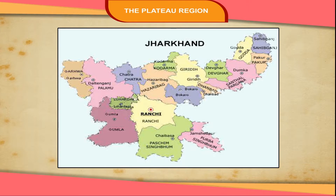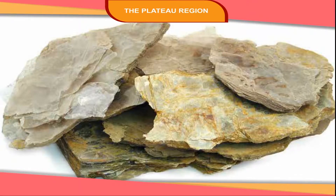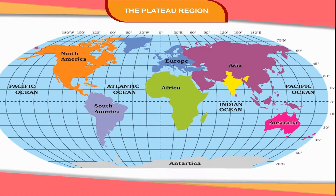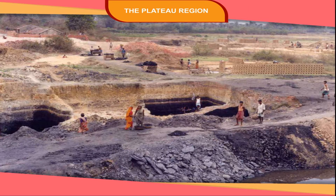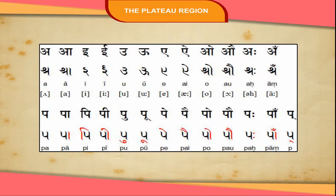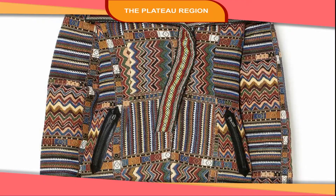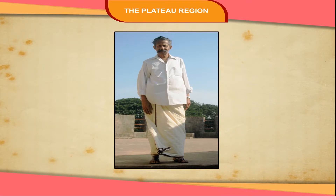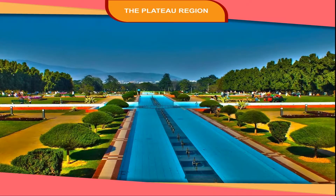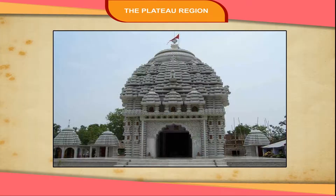Jharkhand is the richest state of India in terms of mineral wealth. Ranchi is its capital. Jharkhand is the largest producer of mica not only in India but in the world. This state has rich reserves of iron ore, coal, and many other minerals. The language spoken in this state is Hindi. Many people are engaged in making handloom sarees and woven clothes. Men wear dhoti and women wear saree. The famous cities and towns are Jamshedpur, Ranchi, Dhanbad, Bokaro, etc.